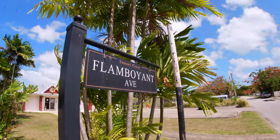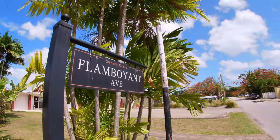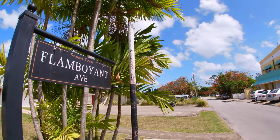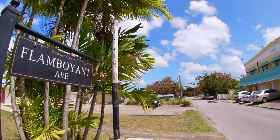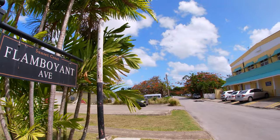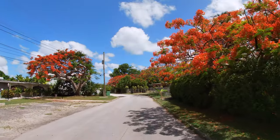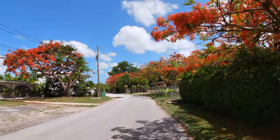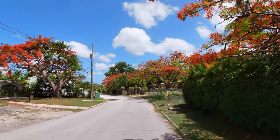On the west coast of Barbados, in a place called Sunset Crest, there's a street called Flamboyant Avenue, which is named after a tree commonly called the Flamboyant Tree. And if you find yourself in Barbados during June or July, I recommend taking a few minutes to walk down this street, because the flamboyant trees will be exploding with bright red flowers.